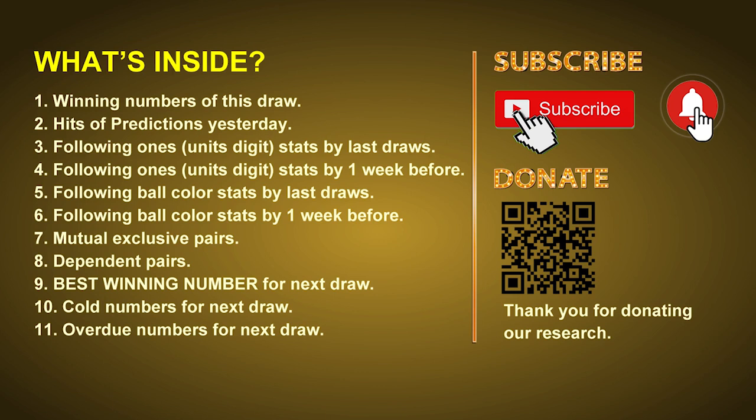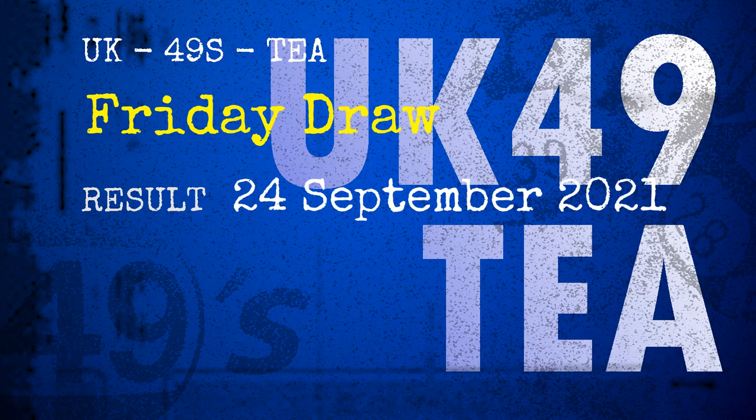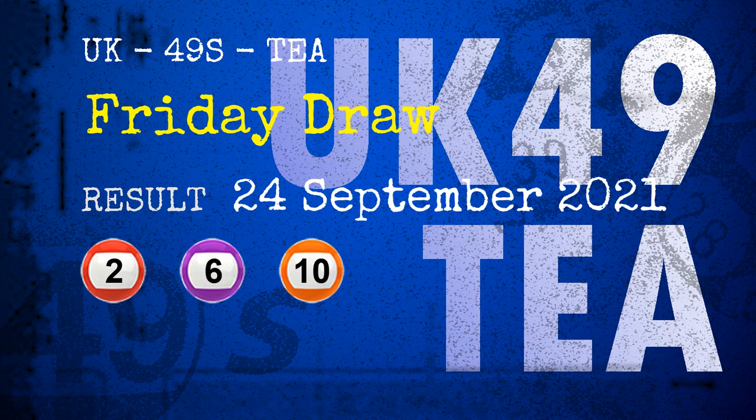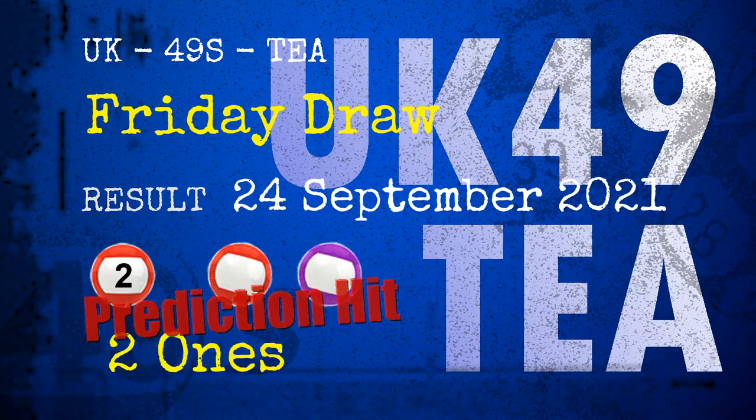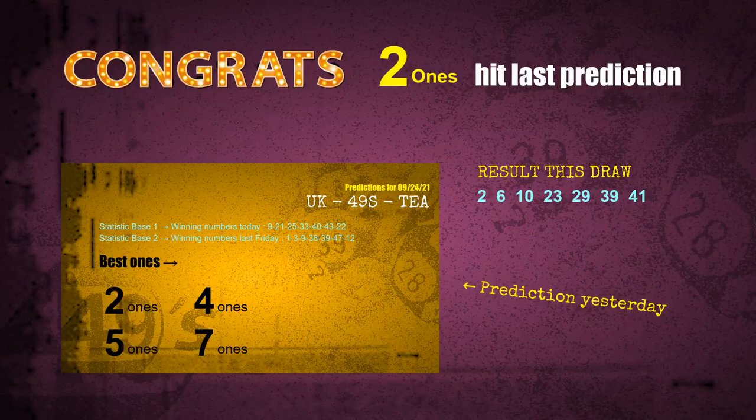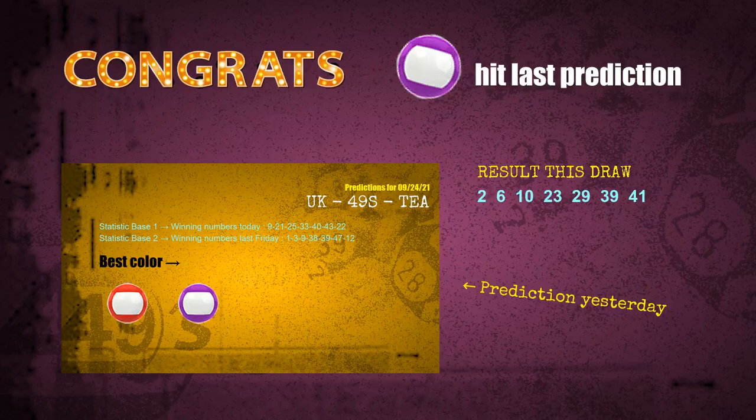The winning numbers of Friday, September 24th, 2021 are 02, 06, 10, 23, 29, 39, and the booster number is 41. Congratulations to friends who bet on two ones, number 02, red balls, and purple balls — two ones, red balls, and purple balls are all hit.